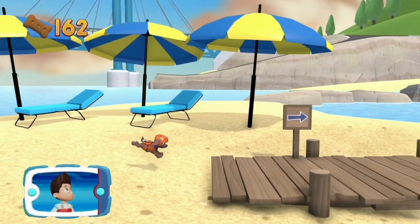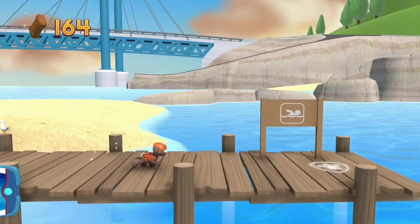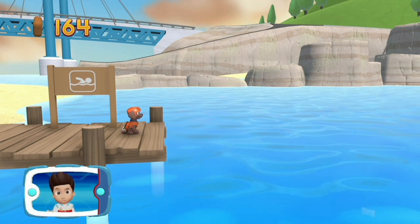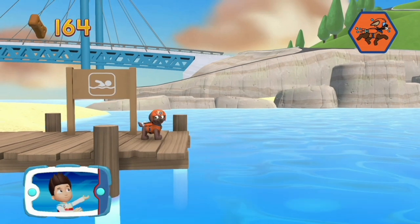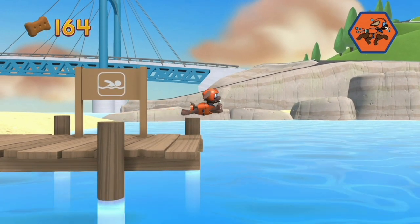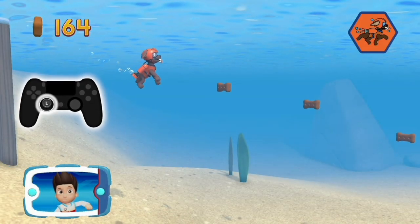Select all the Pup Treats you find to earn Pup Treat awards when we get back to the lookout! When you see the swimming sign, it means that Zuma can swim through the water! Help Zuma swim! Ready! Set! Get wet! Help Zuma to swim! To move Zuma up and down through the water, use the left stick!